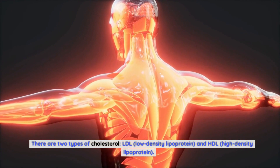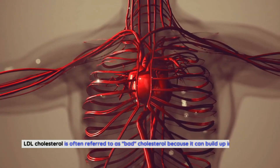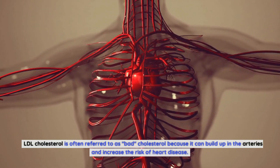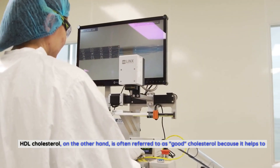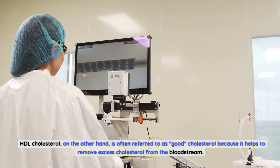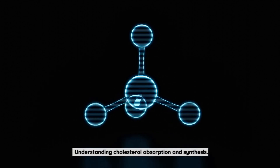There are two types of cholesterol: LDL (low density lipoprotein) and HDL (high density lipoprotein). LDL cholesterol is often referred to as bad cholesterol because it can build up in the arteries and increase the risk of heart disease. HDL cholesterol, on the other hand, is often referred to as good cholesterol because it helps to remove excess cholesterol from the bloodstream.